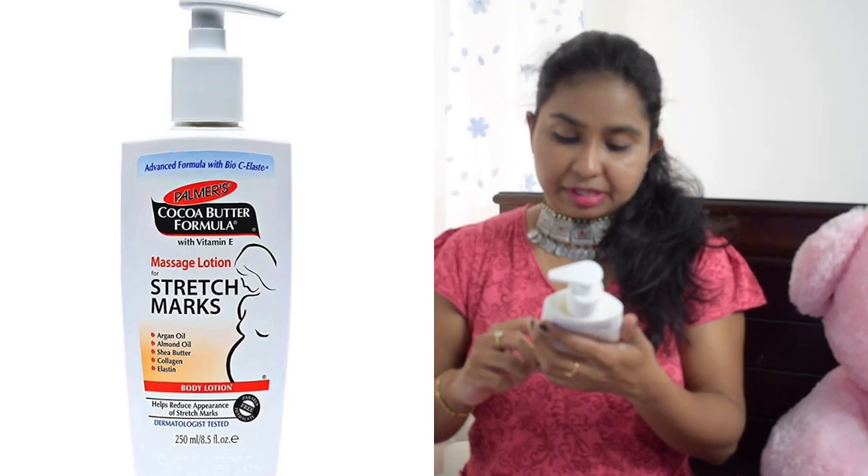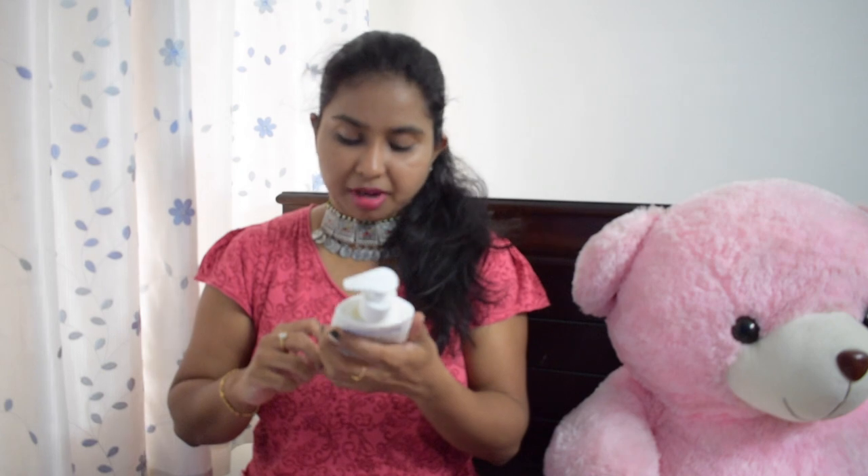Next is Palmer's Cocoa Butter Formula with Vitamin E — a massage lotion for stretch marks. I bought this after getting stretch marks post-baby. You have to use it quite religiously and in a large amount, but after a long period of time you notice a difference, which I didn't find with any other stretch mark product. So I'd really recommend trying it. When I finish my current Body Shop body butter, I'll go back to this one.